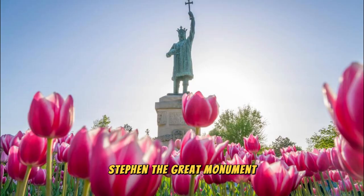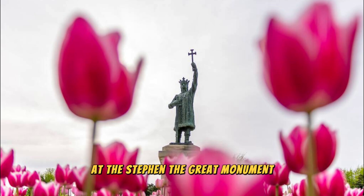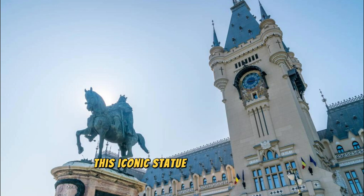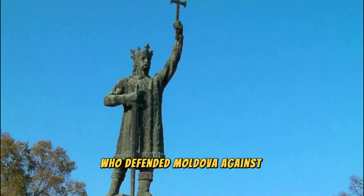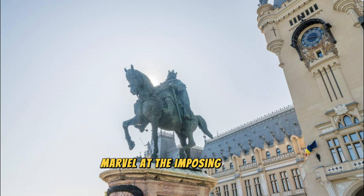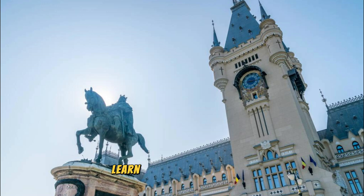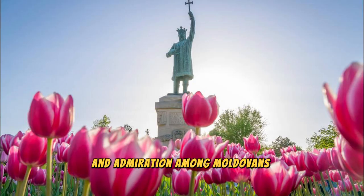Pay homage to Moldova's greatest hero at the Stephen the Great Monument, located in the heart of Chisinau. Towering over the city skyline, this iconic statue commemorates the legendary ruler who defended Moldova against foreign invaders in the 15th century. Marvel at the imposing bronze figure of Stephen the Great on horseback, holding a sword aloft in victory. Learn about Stephen's legacy as a champion of Moldovan independence and national identity, which continues to inspire pride and admiration among Moldovans today.